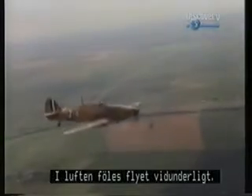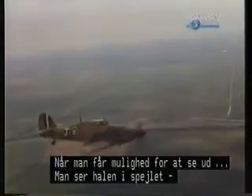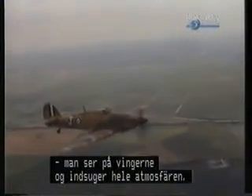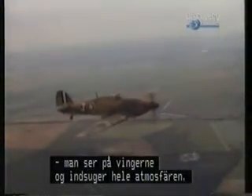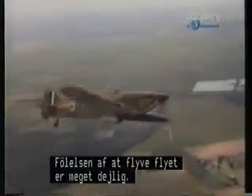You're up in the air and the overall feel of the aeroplane is lovely. When you get a chance to look out, look in the mirror, look at the tailplane, look out at the wings and everything else, and just take in the whole atmosphere of it and the feeling of flying the aeroplane. She's very nice.